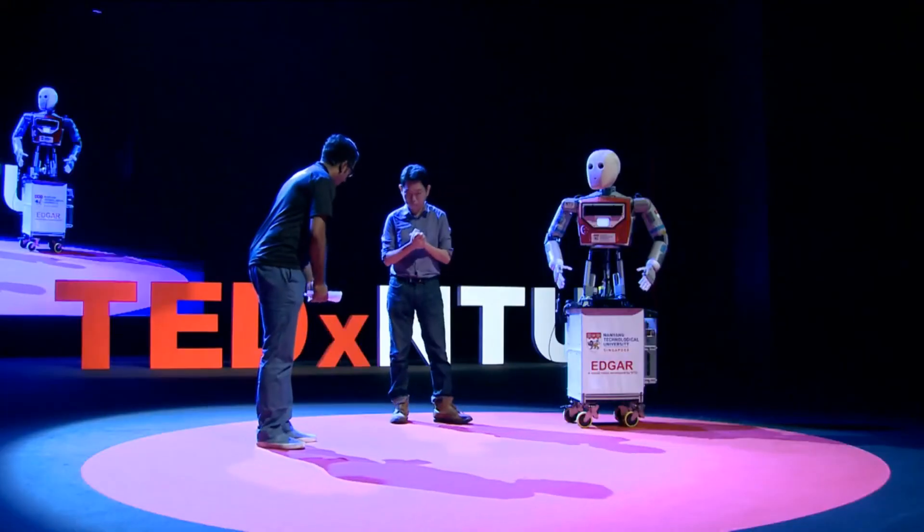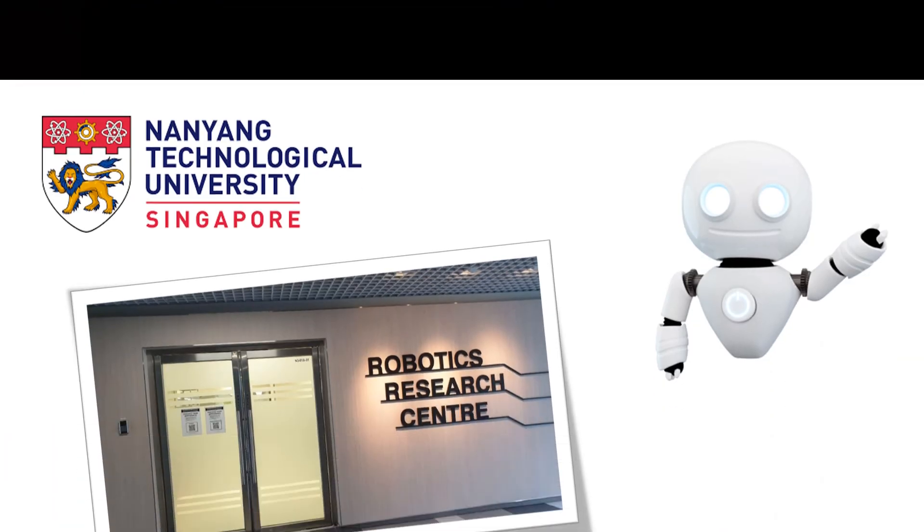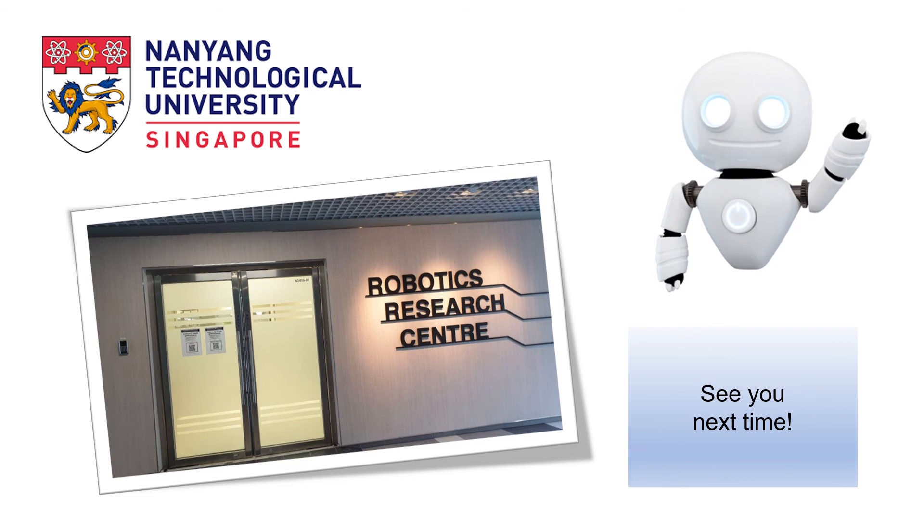Big round of applause for Wang Chunyu and Edgar! Thank you so much. Thank you for watching. See you next time.